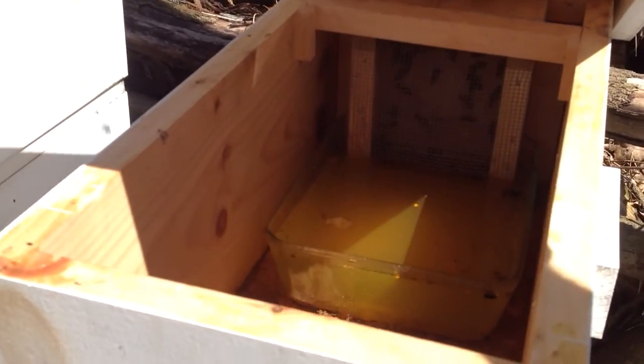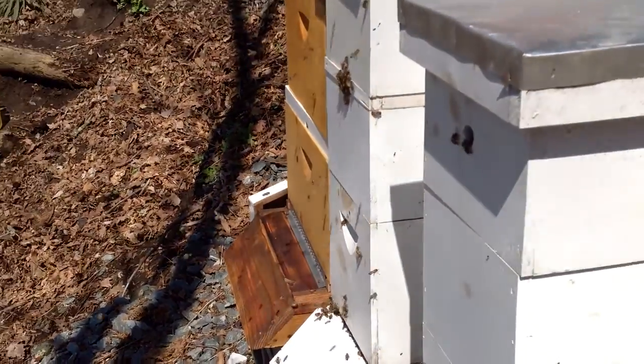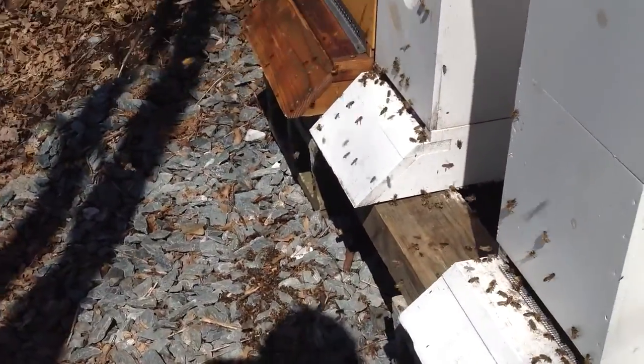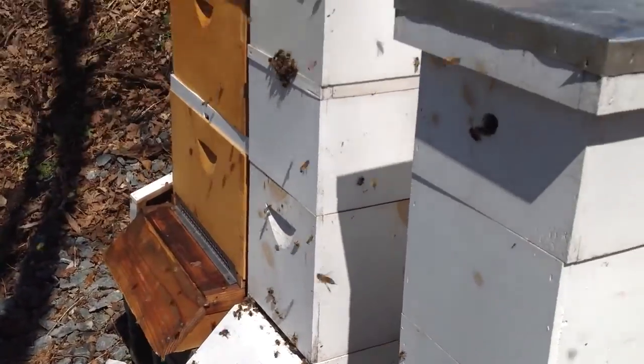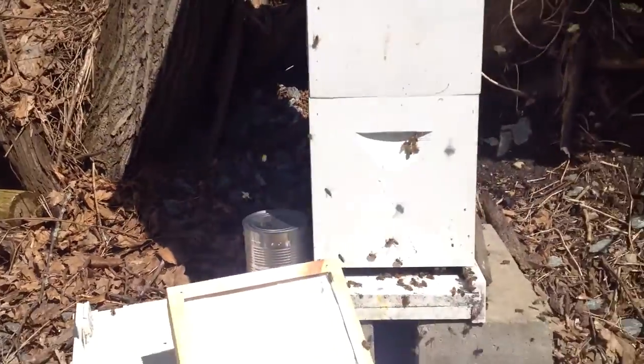They're not eating as much. Maybe they got food from the rest of the stuff, I don't know. We did have some dead ones — last night I couldn't get them all in. Let's take a look over at this hive.